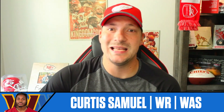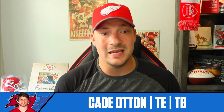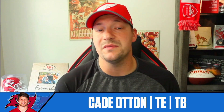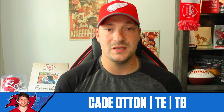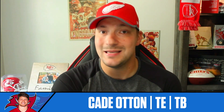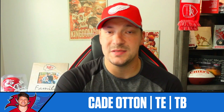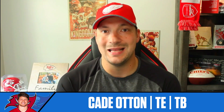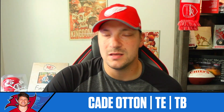Next up: Cade Otton, tight end for the Tampa Bay Buccaneers. Their offense is being run at a very high level right now. Baker Mayfield is having probably his best start to a season in terms of not turning the ball over, getting the ball out on third down, and being exceptionally accurate downfield. He has elevated Cade Otton as the big-body matchup this week against the Detroit Lions defense, which allows the second-most points to tight ends in the NFL. Otton isn't getting huge production numbers but he's playing 96% of snaps and running a route 81% of the time. He scored a touchdown before the bye against the Saints.